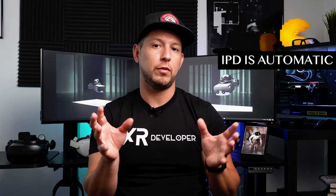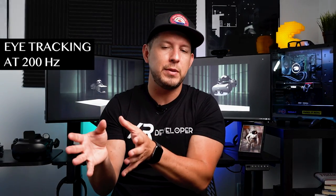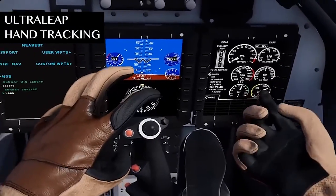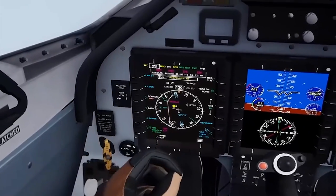They also provide automatic IPD. On the Oculus Quest you have to adjust it manually with your hand to align your eyes for a more comfortable experience. But Varjo uses eye tracking technology to adjust that automatically — it has built-in eye tracking. It also has built-in hand tracking technology, which is developed by Ultraleap and incorporated into this device.